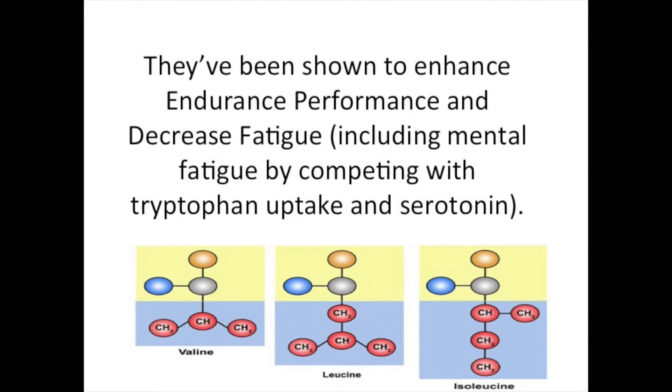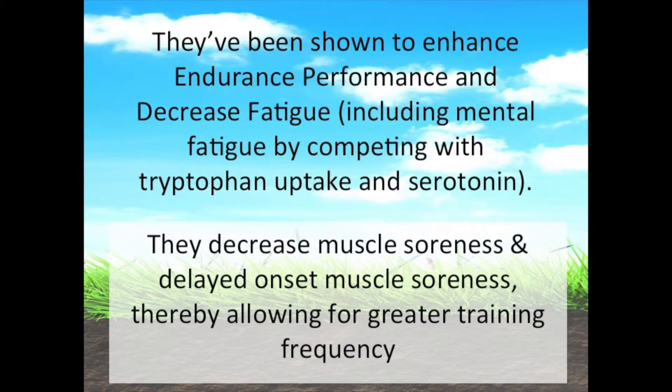They've been shown to enhance endurance performance and decrease fatigue, including mental fatigue, by competing with tryptophan uptake and serotonin. They also decrease muscle soreness and delayed onset muscle soreness, thereby allowing for greater training frequency.